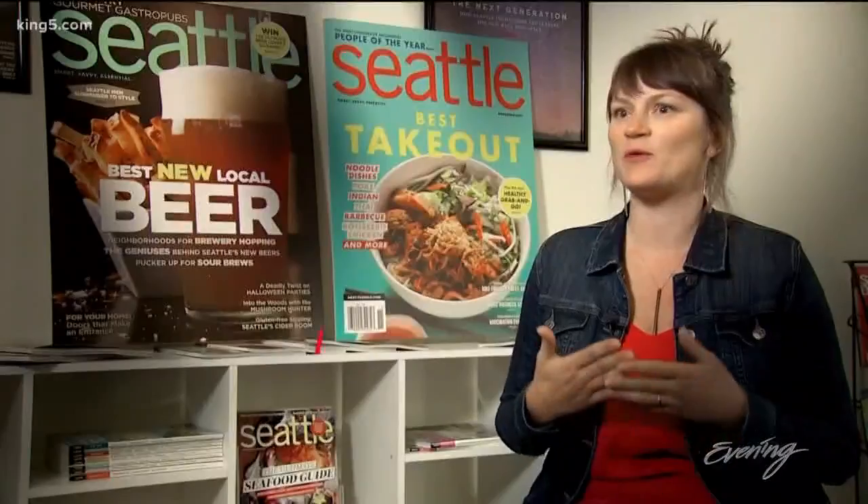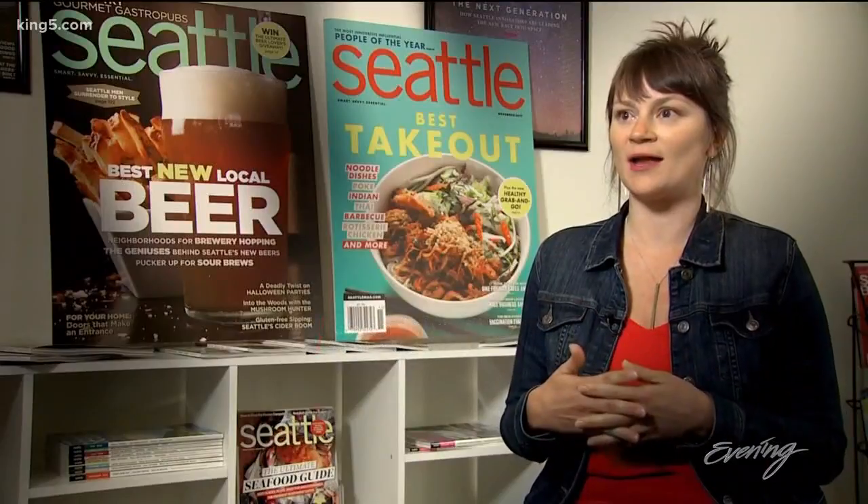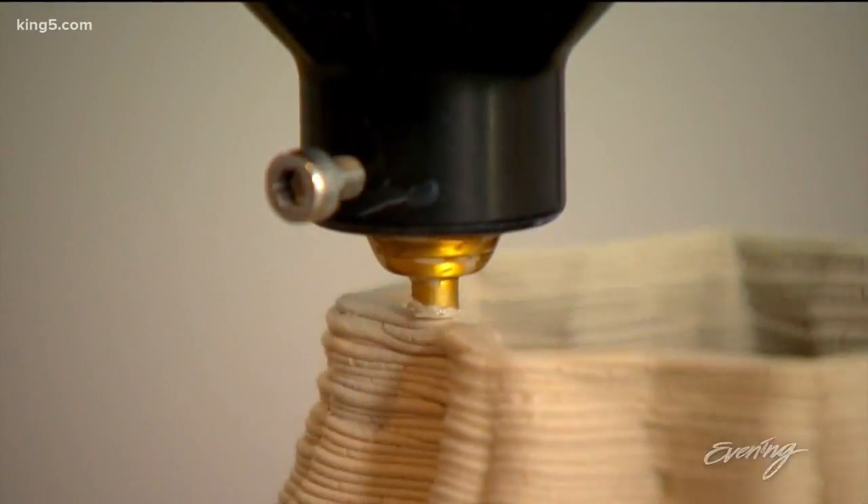3-D printing is here. People are doing all kinds of things with 3-D printing, but I've never seen it applied in fine art and in ceramics.